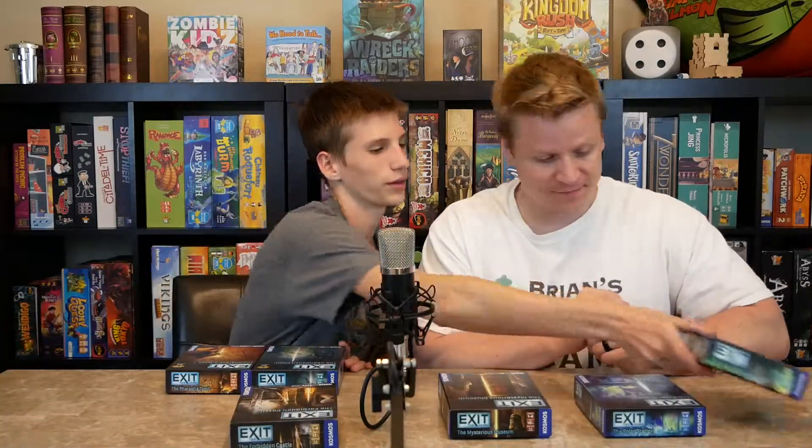So dad, what did you think of Exit the Game? The first game we played was about two years ago when the very first games were nominated for the Kennerspiel. I got really frustrated because we played a hard one — we started with the Secret Lab, which is a difficulty three. But now that I've played a bunch of them, I think it's really fun and I enjoy all of the Exit games.